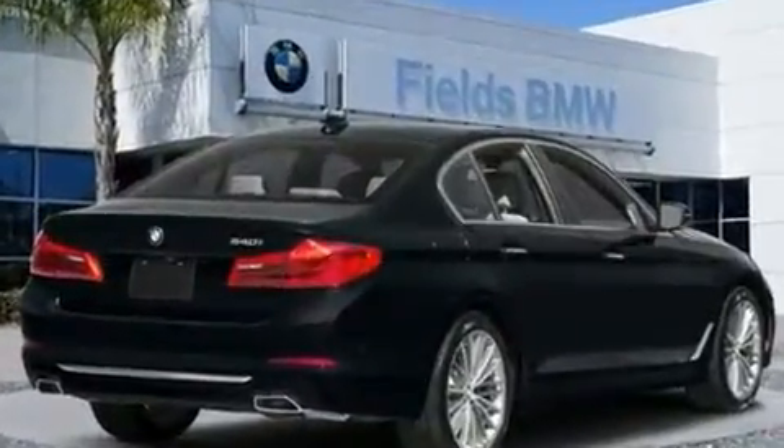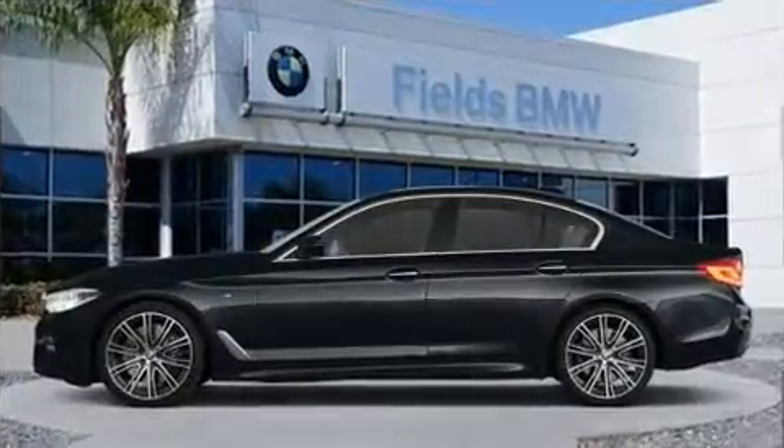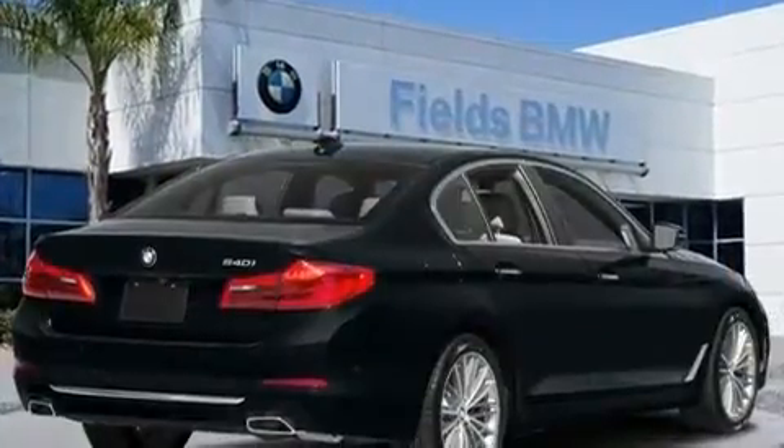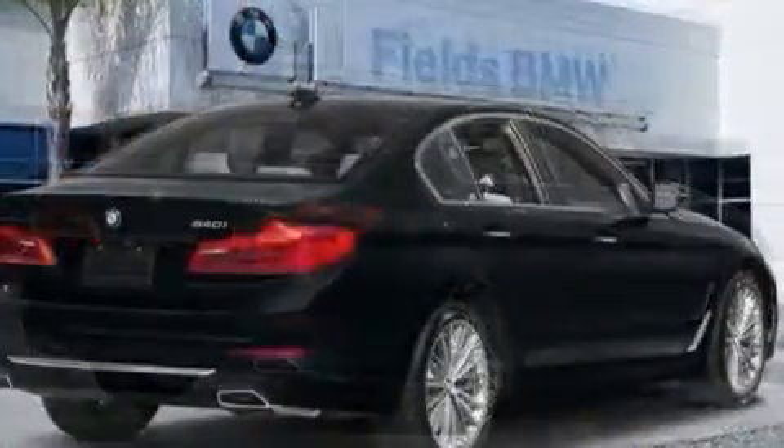A wealth of standard features means that you no longer have to sacrifice, such as remote keyless entry, speed-sensitive wipers, turn signal indicator mirrors, and leather upholstery.